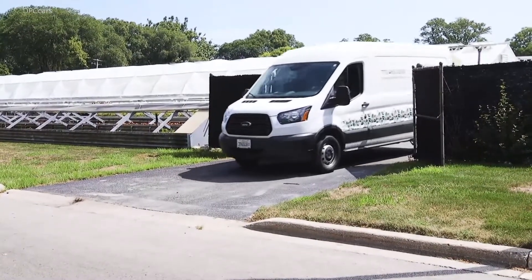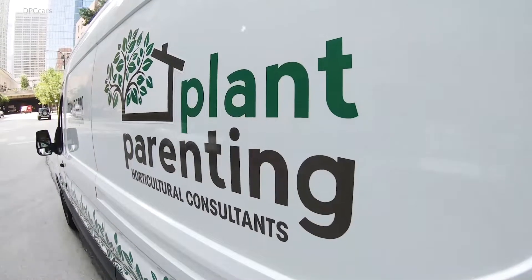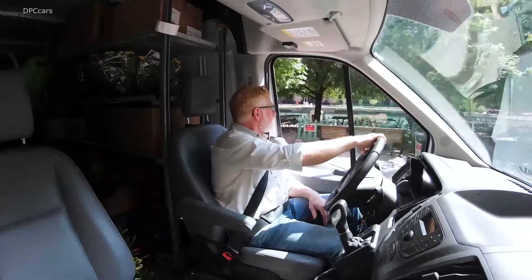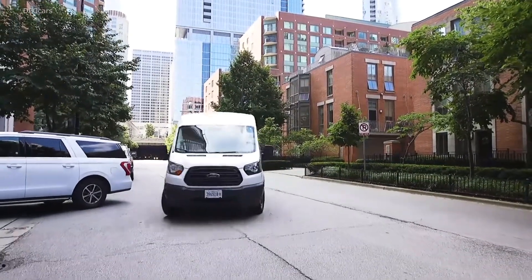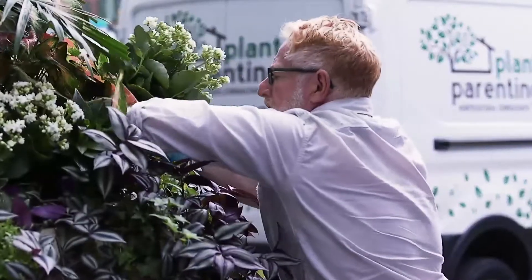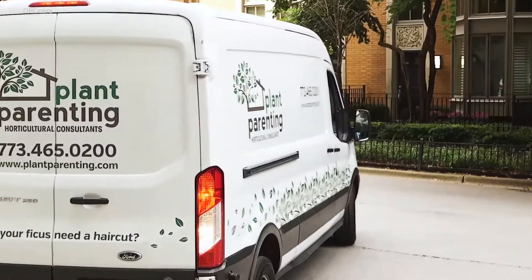Plant Parenting services residential and commercial accounts. We do restaurants as well. We take the Transit all over the city and deliver flowers to them. I can parallel park it here in the city, which is something I have to do every day, and it's just an easy truck to drive around the city. It's cheaper to rent a van, but what I was never able to appreciate were the intangibles — the signage on the truck and the convenience of being able to go wherever I want, whenever I want.